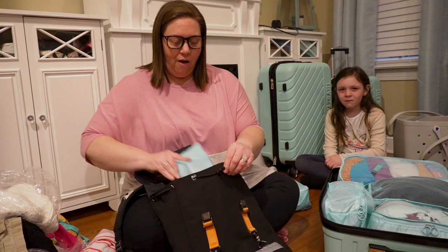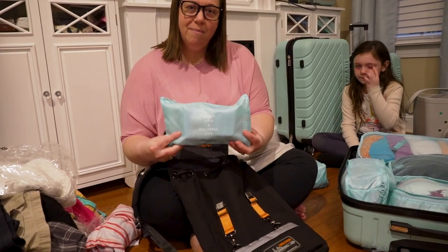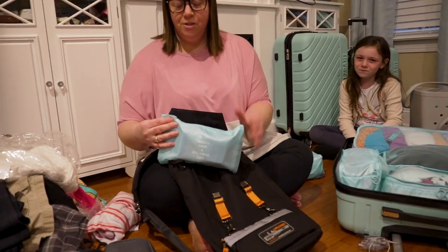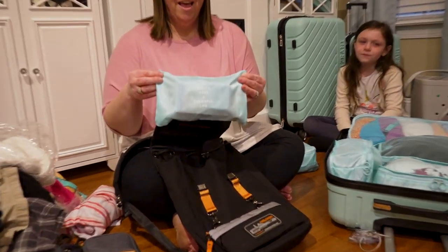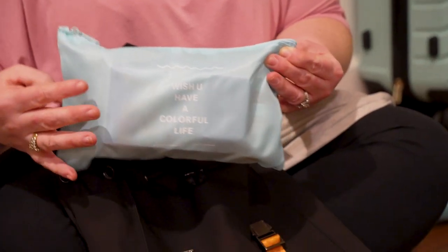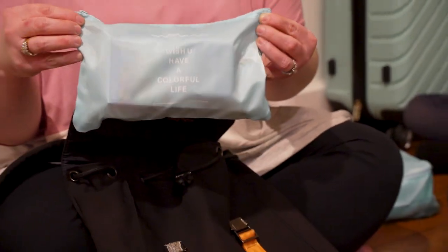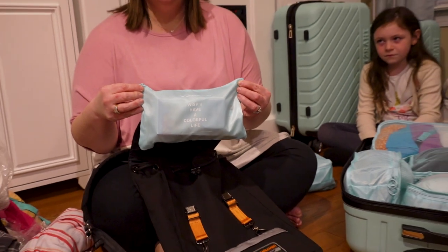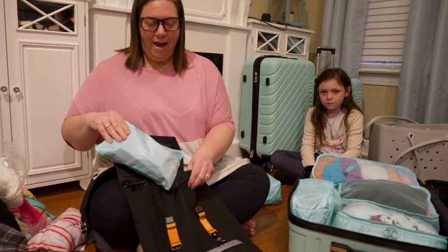I also have all of our medications in here — our prescription medications. It's really important with Disney Cruise Line that you keep your prescription medications in their original bottles. You can't put them in a pill organizer or anything like that; they have to stay in their original packaging. We also have our C bands in here and some Dramamine just in case. So all of our medications are here in this bag.